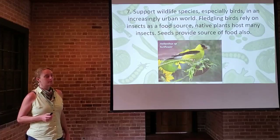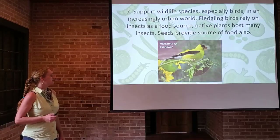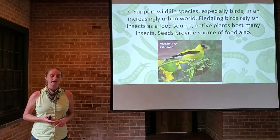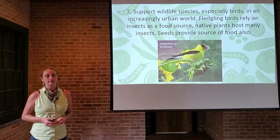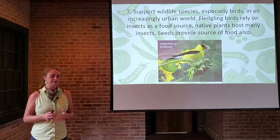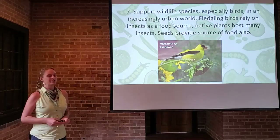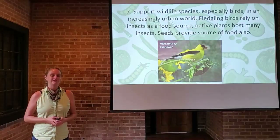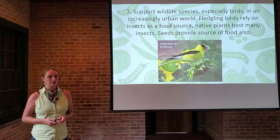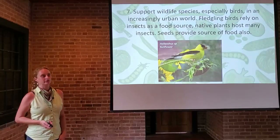Native plants support wildlife species, especially birds, in an increasingly urban world. Fledgling birds rely on insects as a food source, and native plants host many insects — their seeds also provide food. This ties into the global insect decline, which has been well documented, and new research indicates that songbirds and many passerine birds are also in decline. They depend on native plants and rich habitat to survive. A fledgling chickadee requires a ridiculous number of caterpillars to reach maturity. Our native oaks host over 400 species of caterpillars — the oak is native, it hosts the caterpillars, the birds use them to fledge their chicks, and it supports the whole food web.